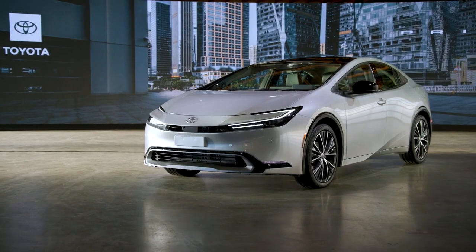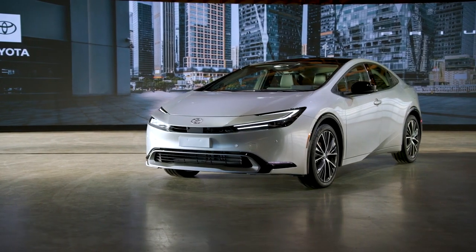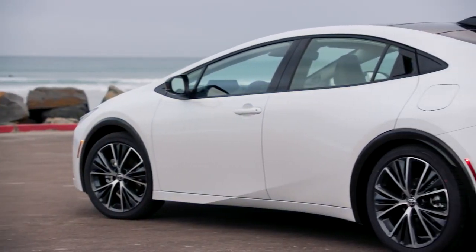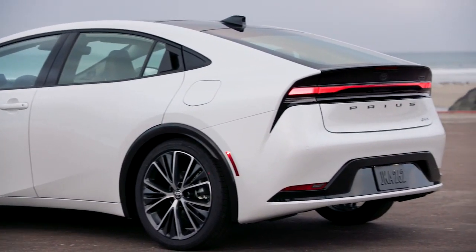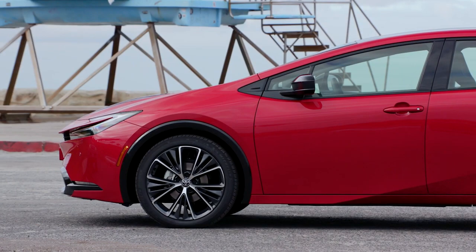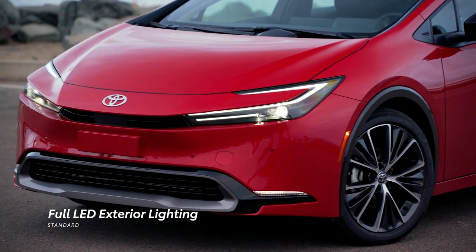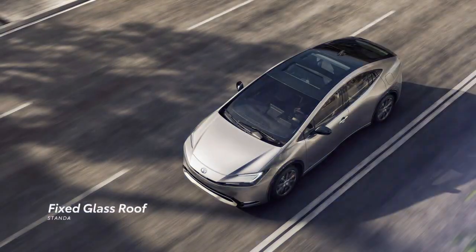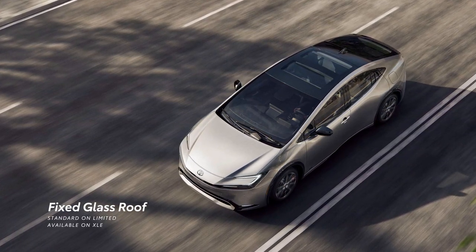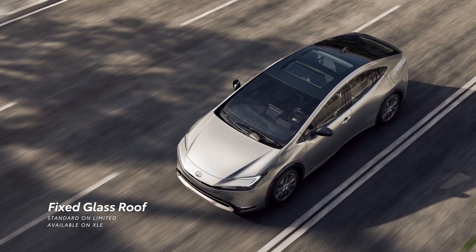For 2023, Prius hits the stage with a refined and sporty new silhouette. This new look features a reconfigured roof peak that's been moved to the back for a more flowing form, while the front is tied together with a hammerhead design accentuated with standard LED lighting across the lineup. Up top, an available fixed glass roof makes a statement on XLE, while Limited sees this feature included standard.